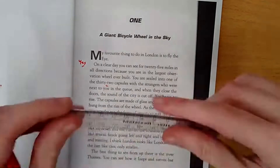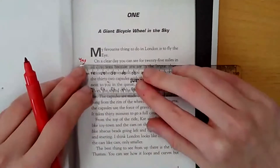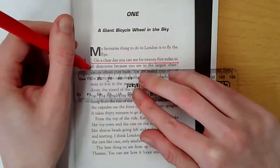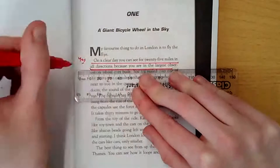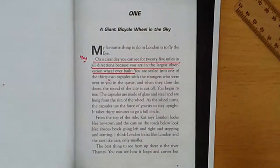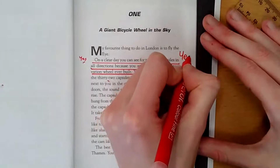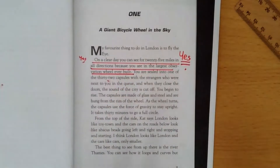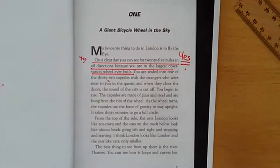Straight away, I can actually make an argument here that they did make the right decision. Remember, Salim was actually never on the Eye before. So on a clear day you could see 25 miles all around — that is possibly a 'yes' because Salim had never been on the Eye before, it was a clear day, and they wanted him to see London as he was not from London. I could possibly argue that later on. I haven't decided yet — I'm just making notes as I go.